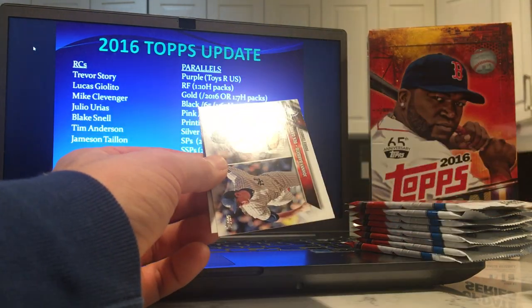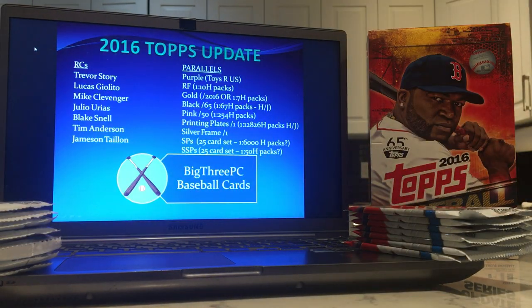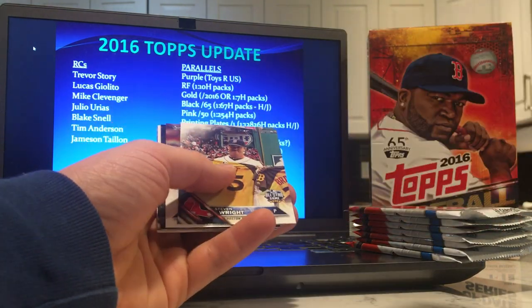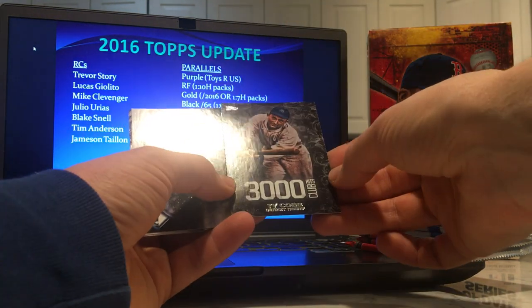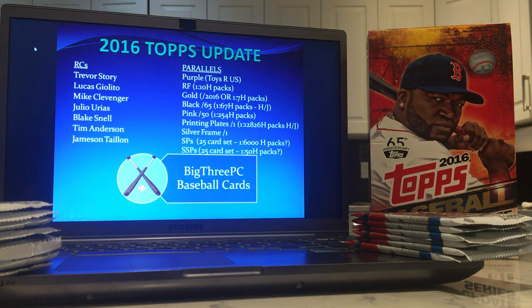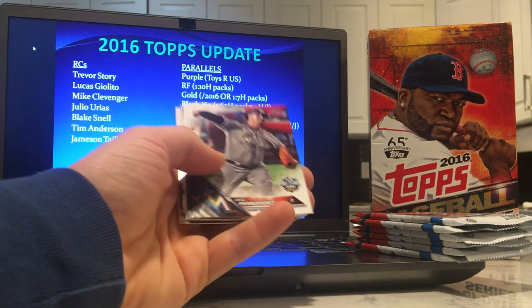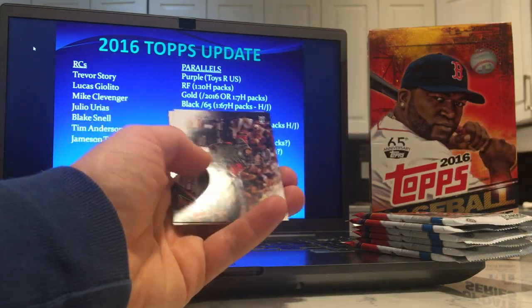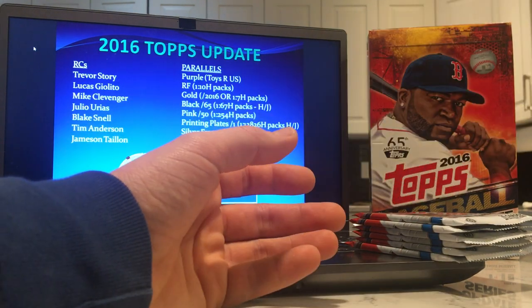Craig Sager insert — what a strange insert idea, putting a bunch of celebrities on there. Eddie — Eddie just signed with the White Sox. A sad day any day Eddie signs somewhere other than Toronto. That's a pretty cool Ty Cobb card. Still haven't had our relic yet, though this pack almost feels like it might have one. Maybe we'll get an auto — a Trevor Story rookie auto. Ken Griffey Jr. Fire insert.